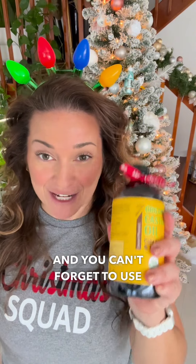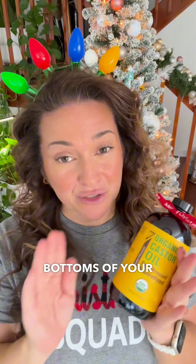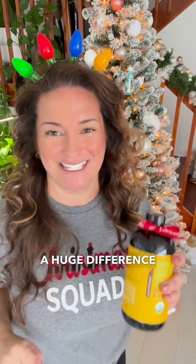You can't forget to use this on your hands and feet. You can rub it into your cuticles, and you can also rub it on the bottoms of your feet, especially if you have dry cracked heels. Put some on before bed, slap on a pair of socks, take them off the next morning, and keep doing that and you will see a huge difference in your feet.